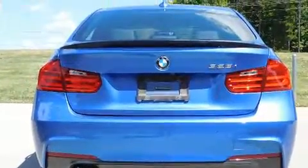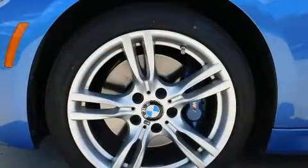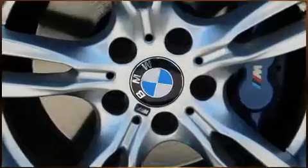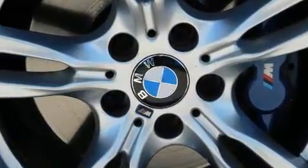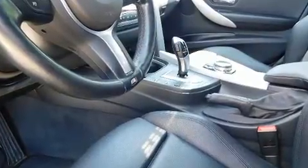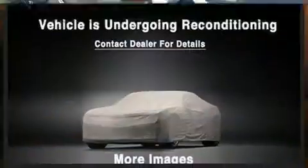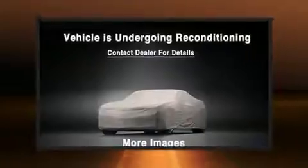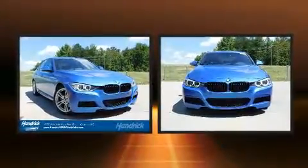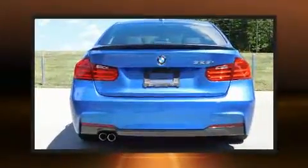BMW ensures the safety and security of its passengers with equipment such as dual front impact airbags with occupant sensing airbag, brake assist, anti-whiplash front head restraints, ignition disabling, an emergency communication system, and four-wheel disc brakes with ABS. This car was designed with safety in mind, allowing you to drive with even greater assurance.